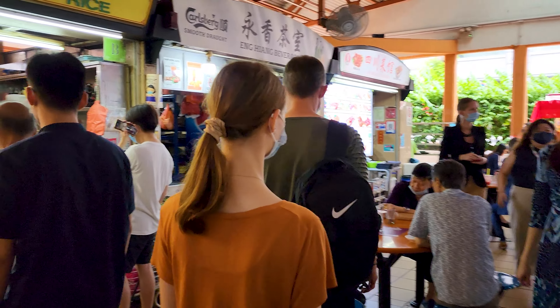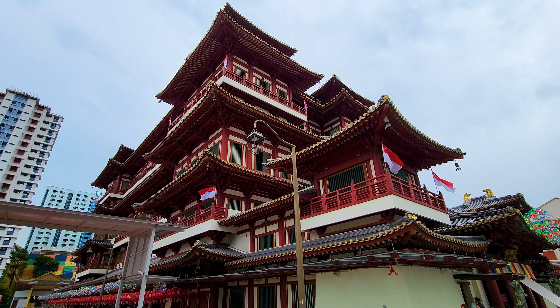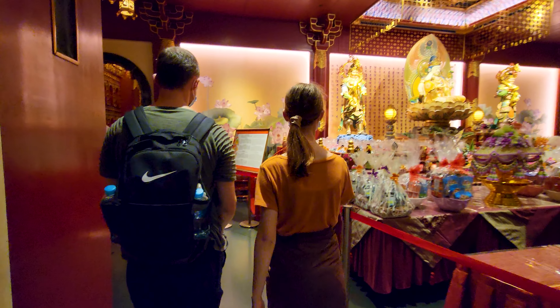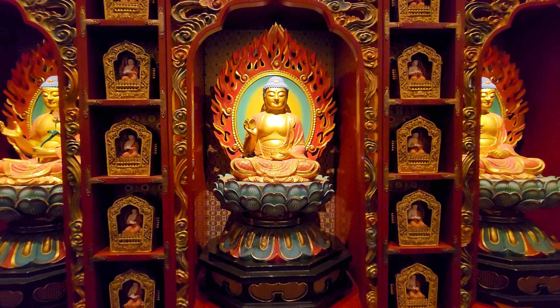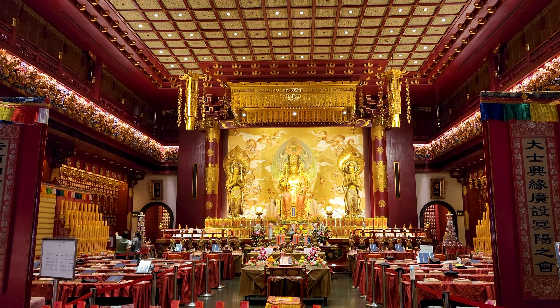After a short stroll through a Chinese food market we headed over to the five-story Buddha Tooth Relic Temple. Inside the temple there are thousands of small Buddha figures and a grand hall filled with beautiful golden statues. On the fourth floor there is a stupa with a sacred relic where it's said to be the left canine tooth of Buddha.